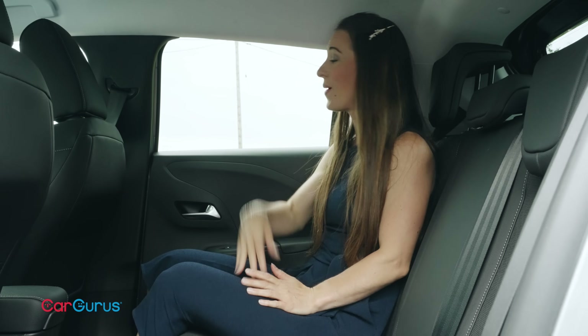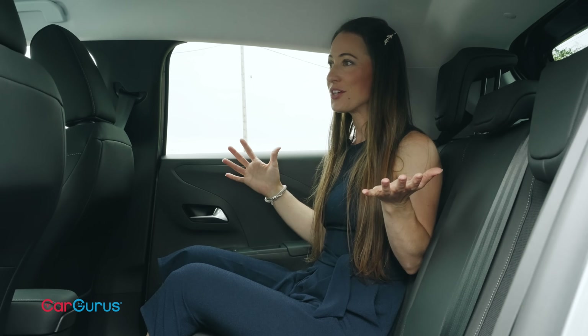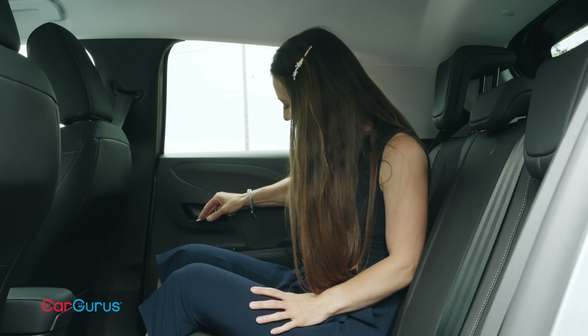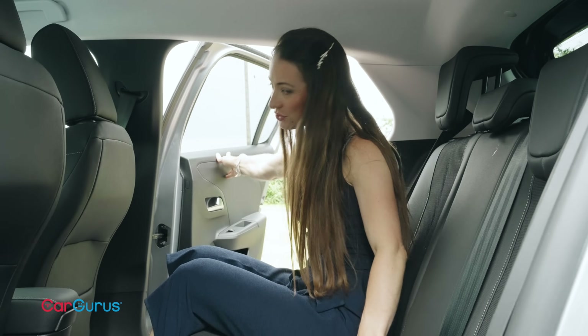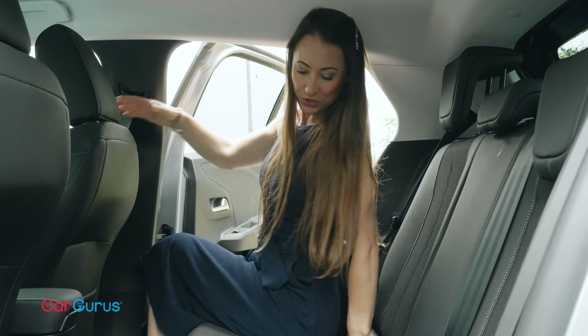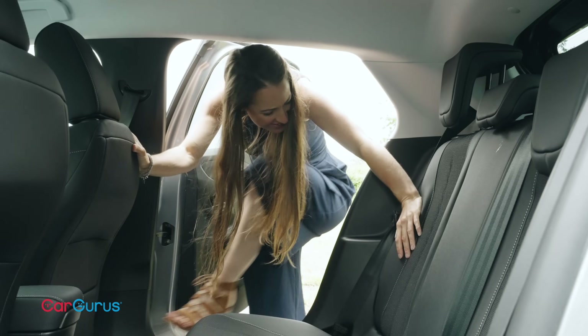We have found one area where we can separate our contenders though, and that is getting in and out of the back seats. In the Fiesta, the door openings are really big, so your entry and exit are fairly unimpeded. The Corsa, however, has much smaller doors and a piece of bodywork that you have to curl your body around to get out, because it sticks out further than your seat, which is a little awkward.